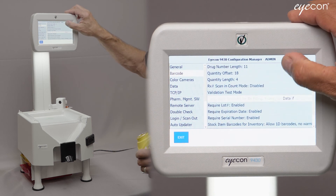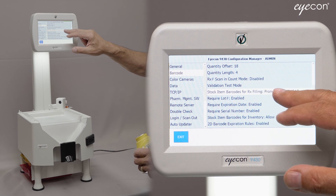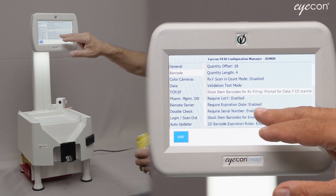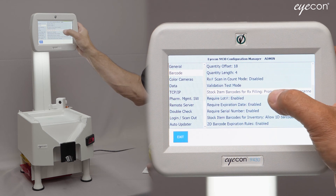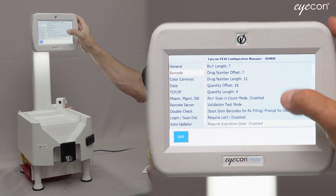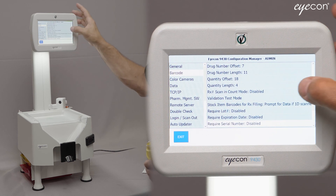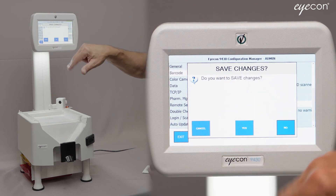I'm going to go ahead and select that option. The next parameters that appear when you enable it are 'Require Lot Number,' 'Require Expiration Date,' and 'Require Serial Number.' You can choose to require any of those or none of them. I'm going to change all of them to be disabled for now — require expiration disabled and require serial number disabled.